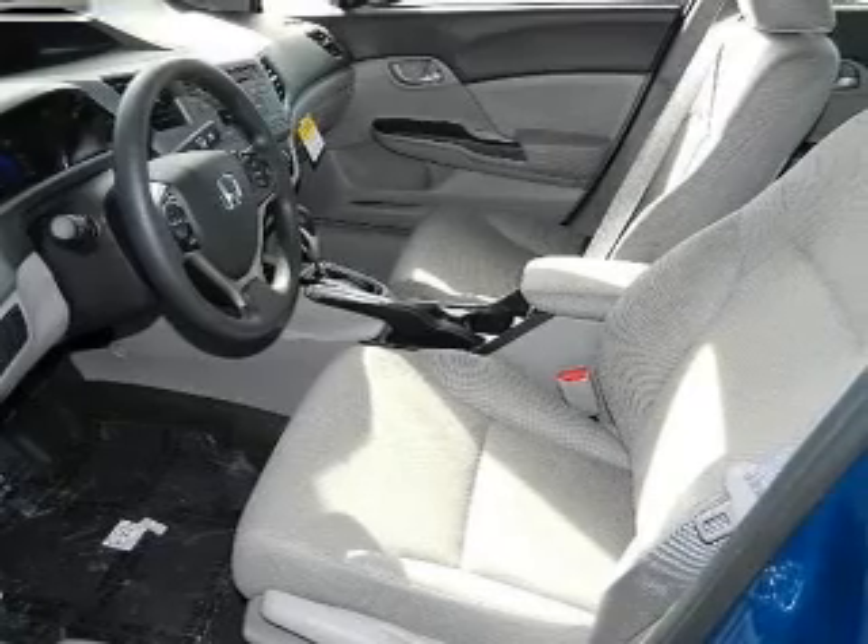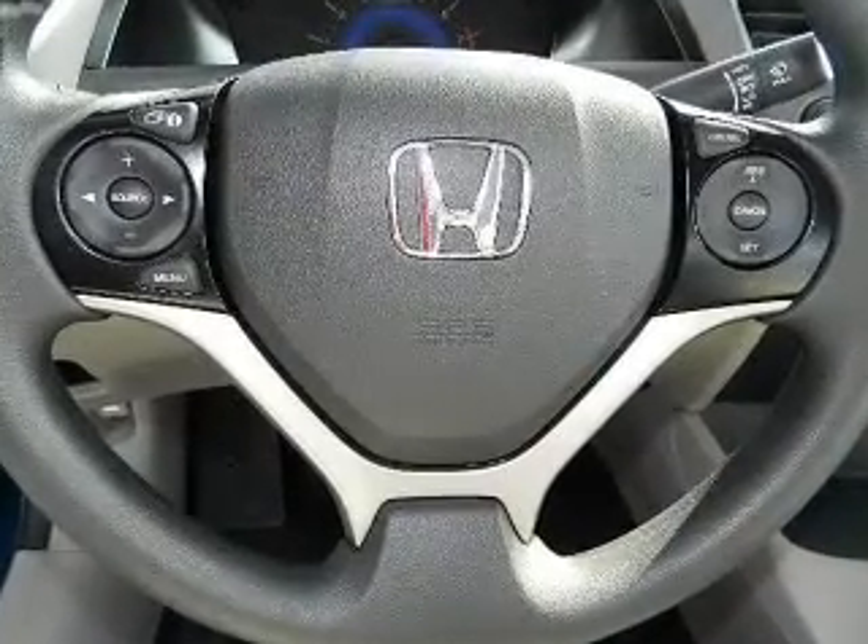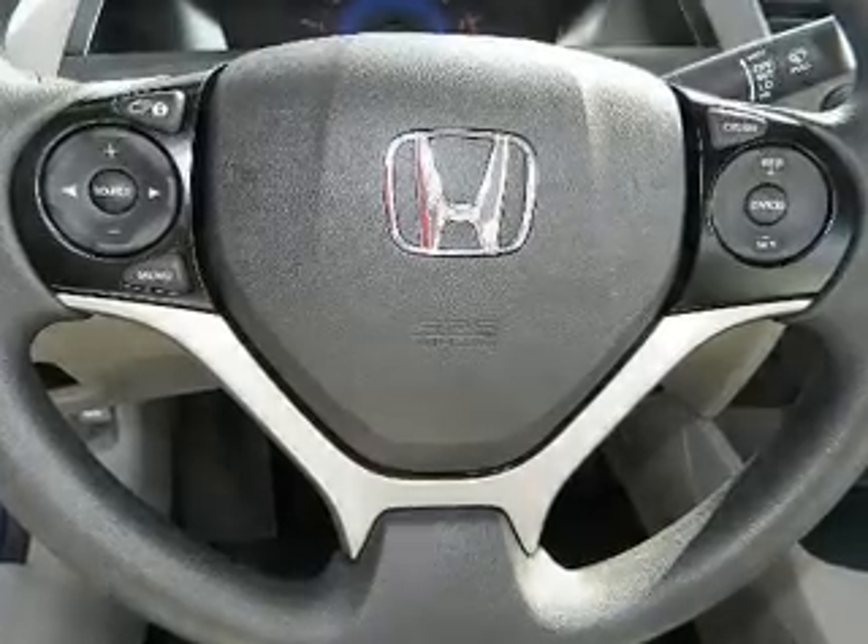Air conditioning. Power door locks. Power windows. Power steering. Cruise control. Power mirrors. And AM-FM stereo with a CD player.